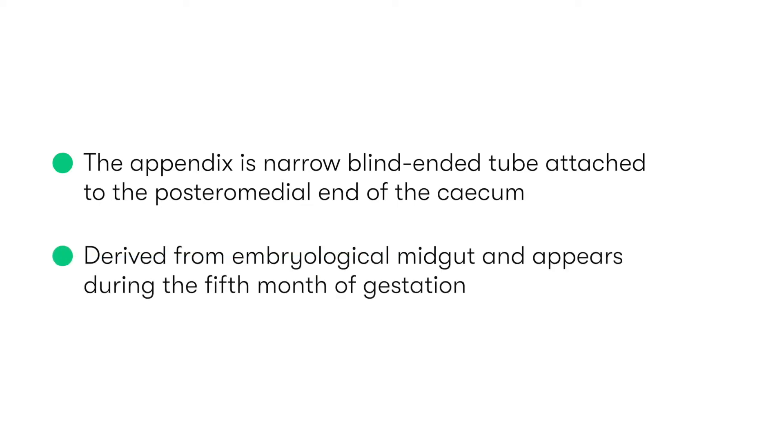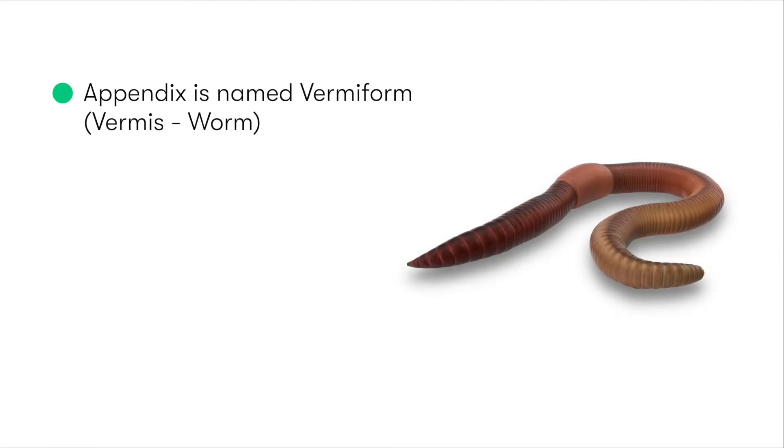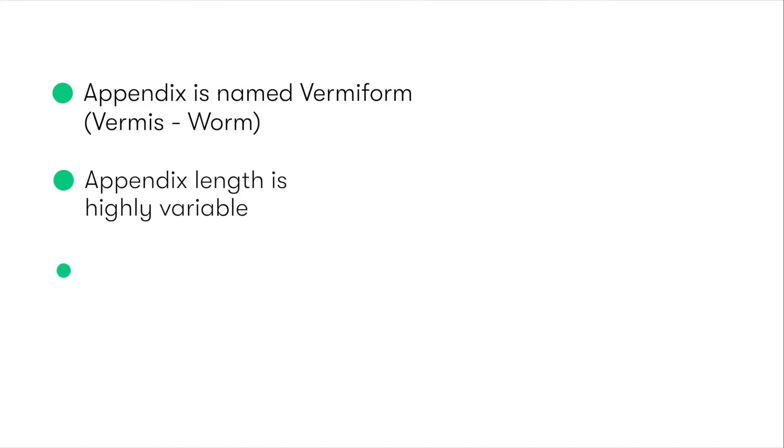The appendix is derived from the embryological midgut and appears during the fifth month of gestation. It is named vermiform due to its resemblance to a worm, which in Latin is vermis. It varies in length between individuals, measuring between 2cm to 20cm, though the average length is around 8-10cm.